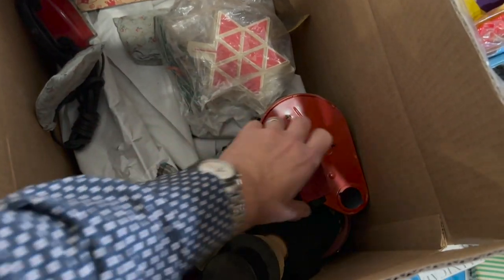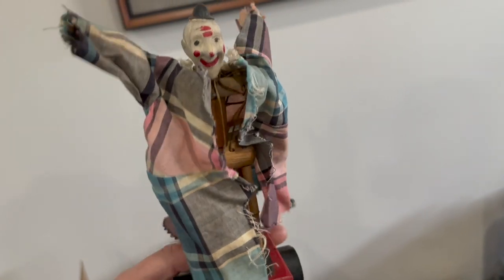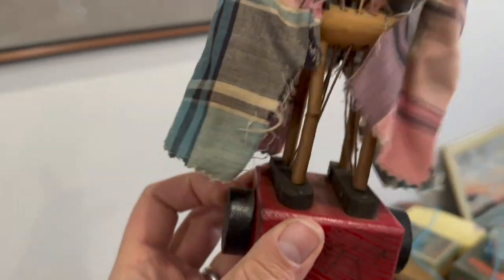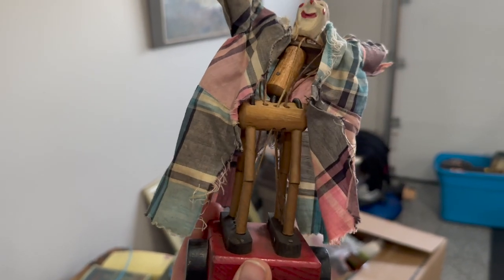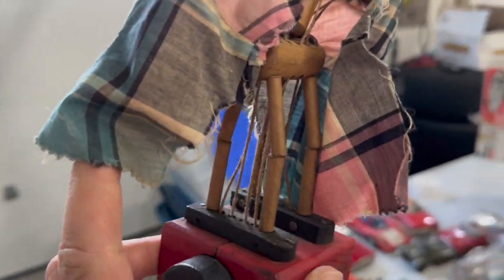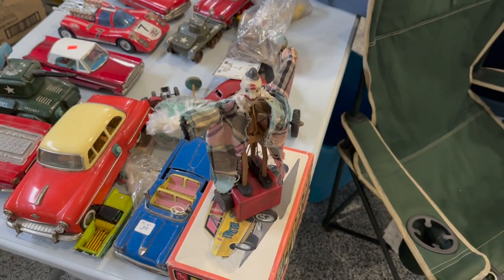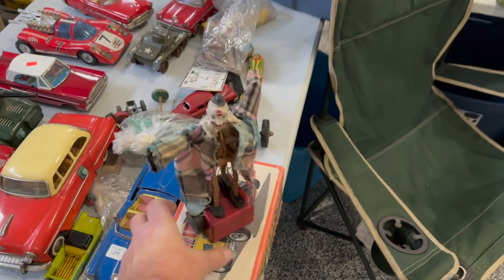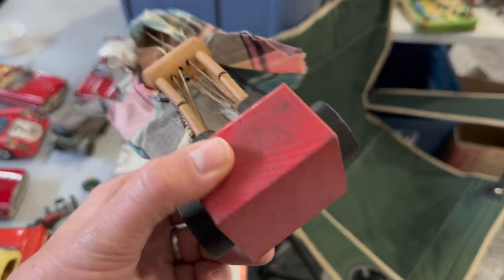We've got a clown whose coat has come unbuttoned. Look how detailed — it's all string and spring work. You can actually make him move with little knobs on the side to go forward or back, or make his arms move in and out. Quite the articulated little toy — there's quite a bit of engineering that went into this. We'll get his coat done back up and get him out for sale. It's a hand-operated wooden articulated toy, probably from the 1940s.